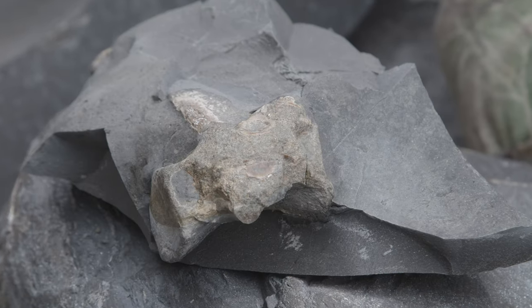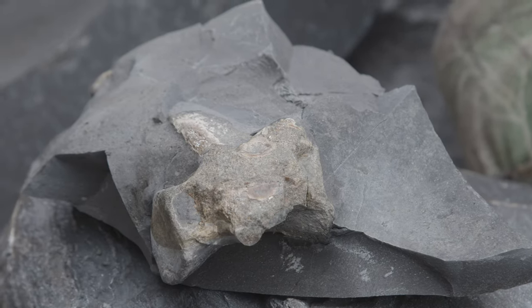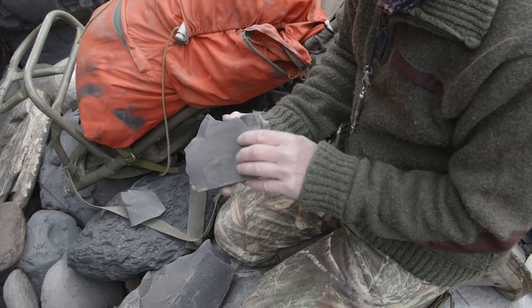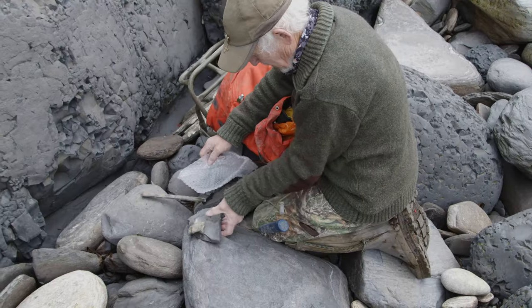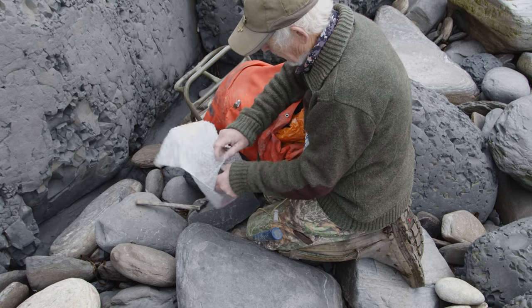Here was just a loose block of stone with a bone in it. It's not complete, but at first I thought it was a neural arch of a vertebra sort. On a second look, it's actually half of a vertebra of a crocodile.